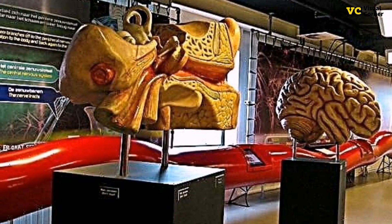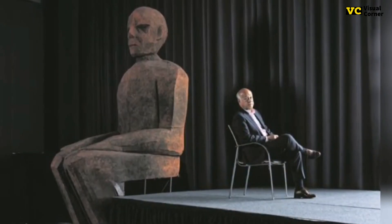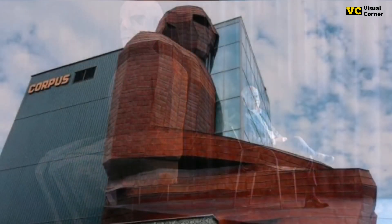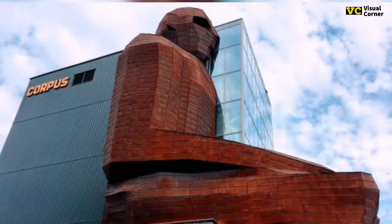The museum's upper floor features multiple interactive activities and a cafeteria. As visitors eat, they can look at the giant orange man jetting through the glass beside them.